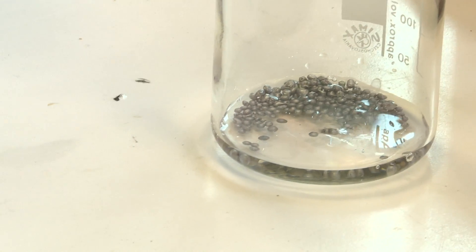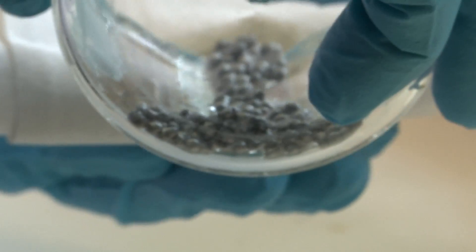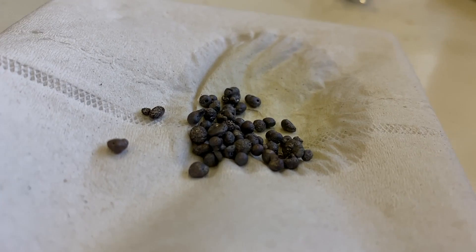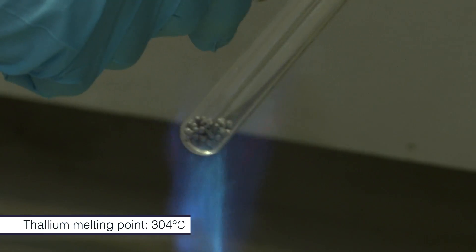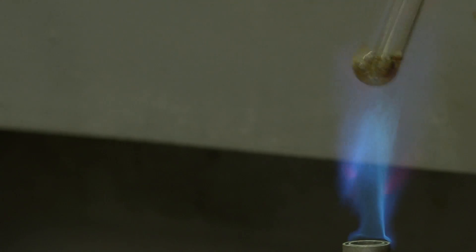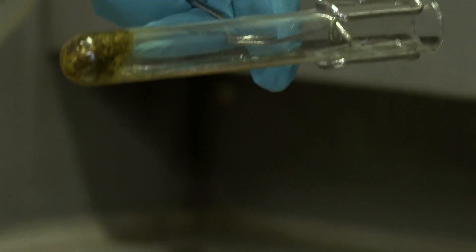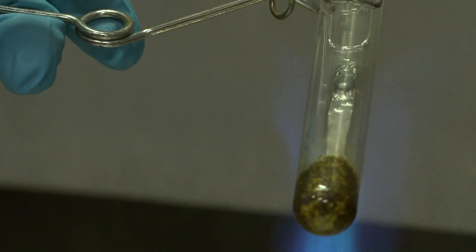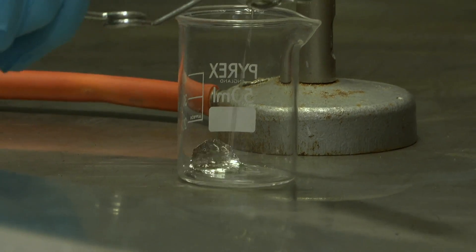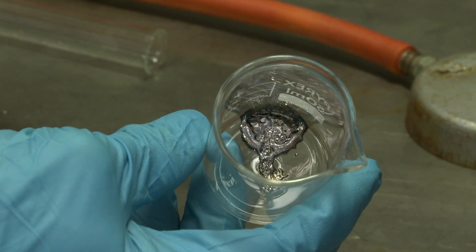Neil got a nice sample of nearly 50 grams of thallium, and if you heat it up, it does melt at quite a low temperature. It melts to a nice silver colour, and Neil managed to pour it out quite nicely. You could see the silver metal, but unlike melting lead or indium, it seems to oxidise quite easily and reacts with the air.